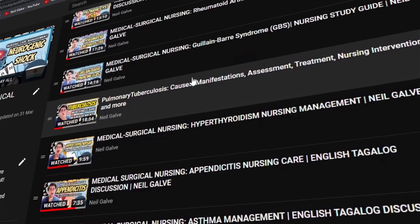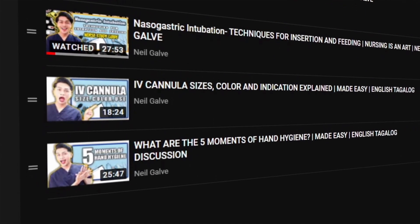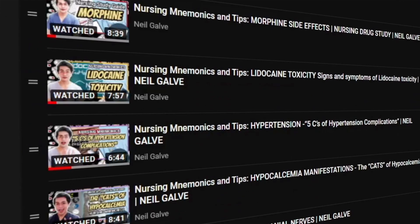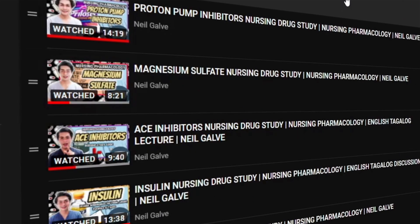If you are already a subscriber, I thank you so much for your love and support — I see you. I upload my nursing educational videos twice a week, so please make sure to subscribe and hit the notification bell so you'll be the very first to watch my newest uploads. Don't forget to give this video a big thumbs up and share with your friends, because that will really help me know that you'd like to see more content like this.